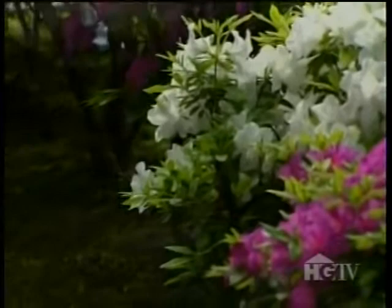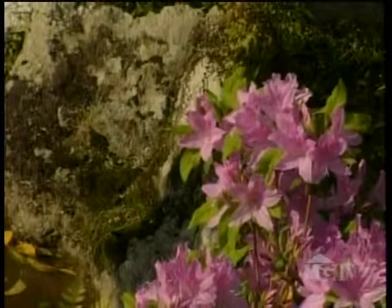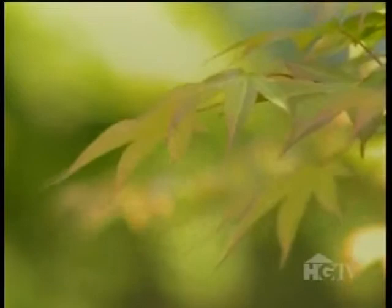Kodai-ji is important for several reasons. One of those reasons is that this is the largest temple built by a woman, and overall it is more feminine. There are flowers for every season, and there are wonderful maple trees that have excellent fall color. On the other side of the temple, the gentle green slopes and sparkling pools of the hill pond gardens come into view.